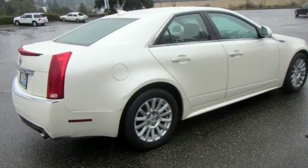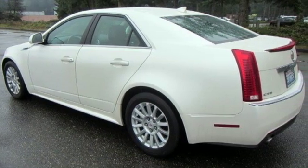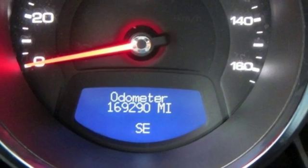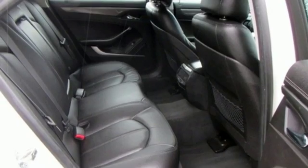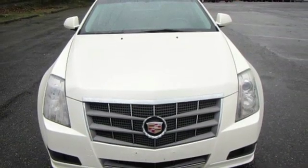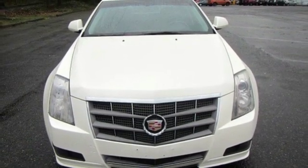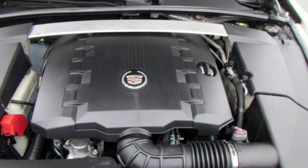Bose Sound System, Dual Zone Climate Control, Power Heated Mirrors, Aluminum Wheels, Ecotech Engine, Gas Pressurized Shocks, AM-FM XM Satellite Radio, Manual Tilting Steering Column, Rear Wheel Drive, Auto Dimming Rear View Mirror, and Manual Transmission.